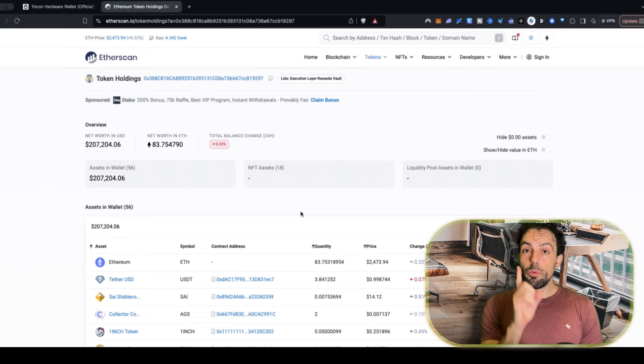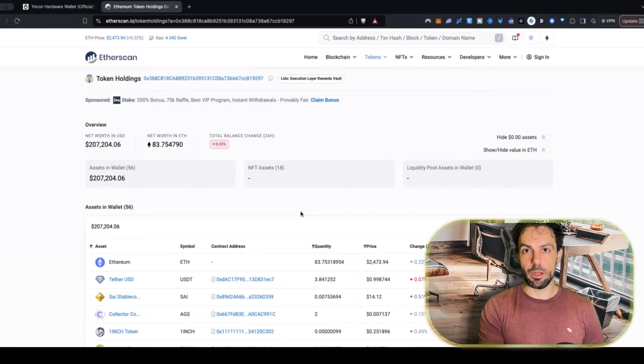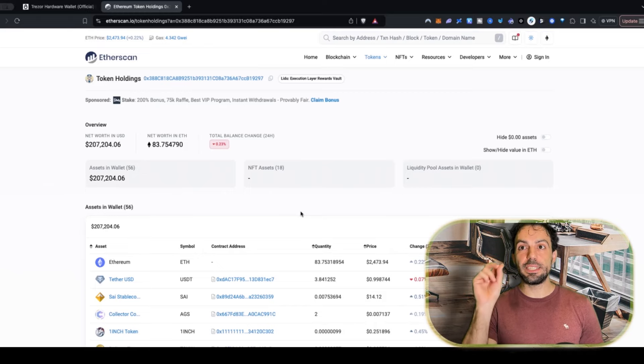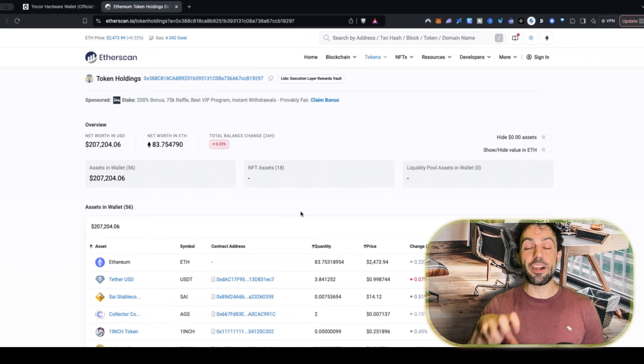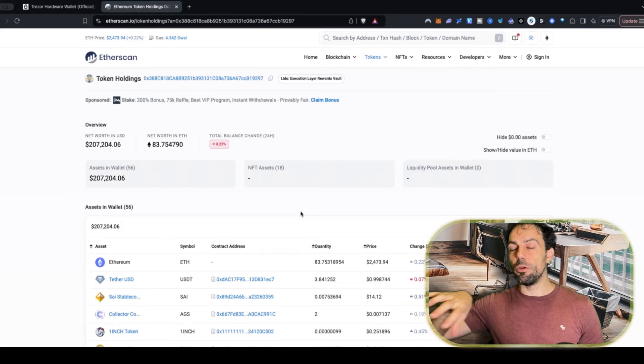So why does everyone suggest using a hardware wallet? A hardware wallet enables you to manage your keys. Think of it like the key to your home — you need it to get in. When you use a hardware wallet, the keys are stored in that device. If you use an application like BitcoinCom wallet, Trust Wallet, or MetaMask, the keys are saved somewhere on your phone or computer. With a hardware wallet, your keys are no longer connected to the internet, so no one can access them remotely.